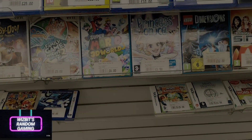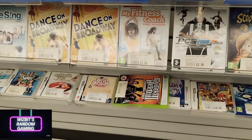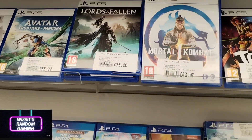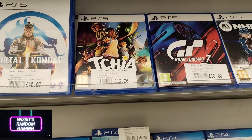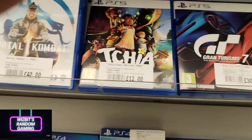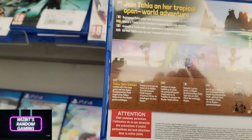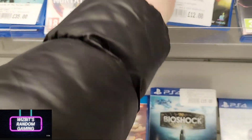Prices are all over the place as well. Some stuff is really well priced and then there's other stuff that they seem very reluctant to bring down. Although this looks like a bargain, I'm not sure — I need to go home and read up on this game. 12 pounds for a PlayStation 5 game — can it be that bad?